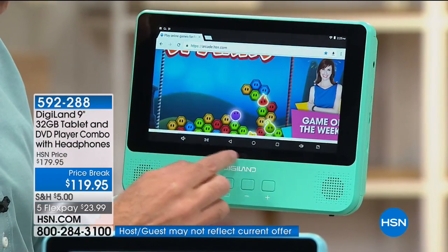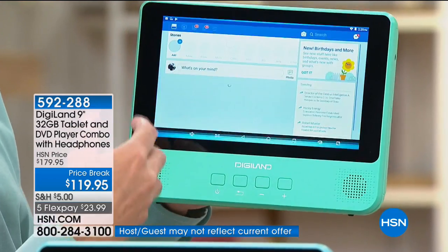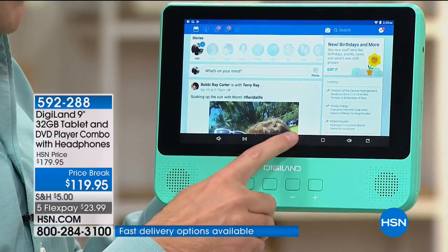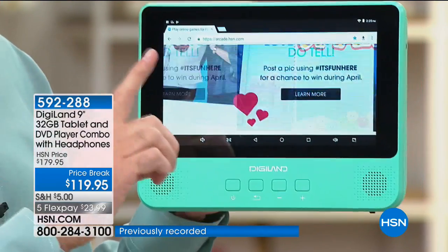You can see I'm on HSN.com right now. If you want to go back to your main page, hop on Facebook, watch Netflix, or go to the Google Play Store — the number one app store in the world — all of those things are at your fingertips.